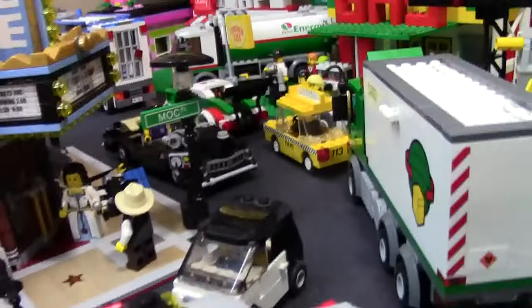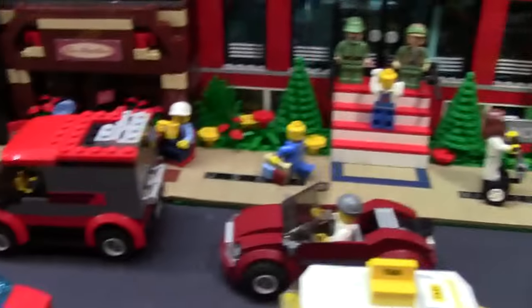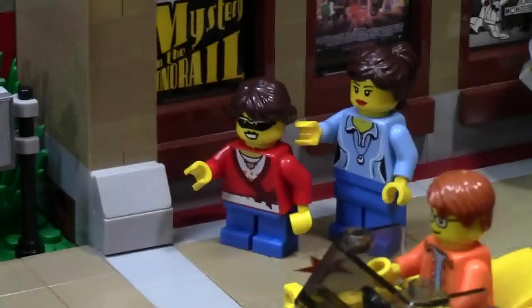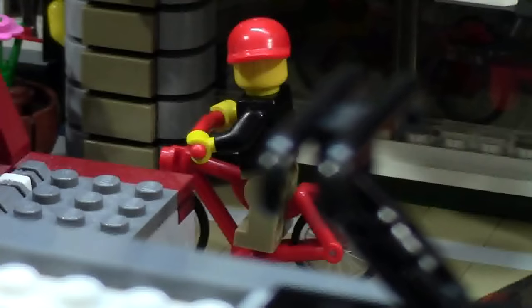Throughout the whole city I have a bunch of nice vehicles just driving along the streets. I also have many pedestrians roaming around like this mother and daughter, this lady on a Segway, a couple of people leaving the LEGO store, and we even have a bike.